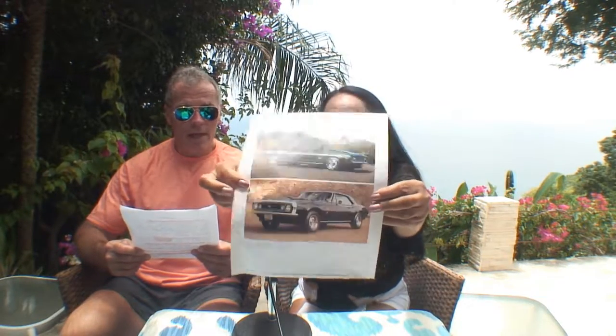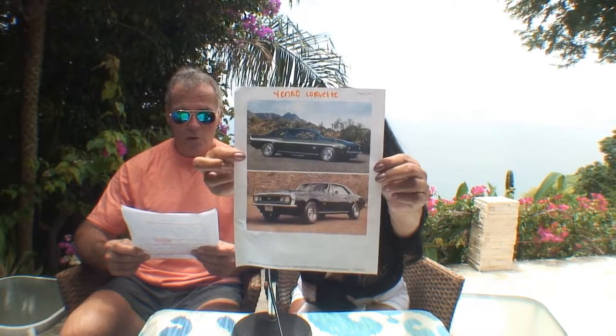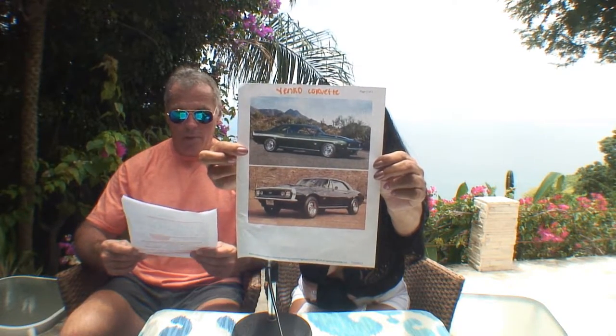That will get you down the road quick. The cars came with a 4.10 rear-end and heavy-duty suspension. The fiberglass replacement hood, similar to the Stinger hood, was featured in only 1967 big block Corvettes. The transmission was an M21 or M22. The horsepower was rated at 450 horsepower.